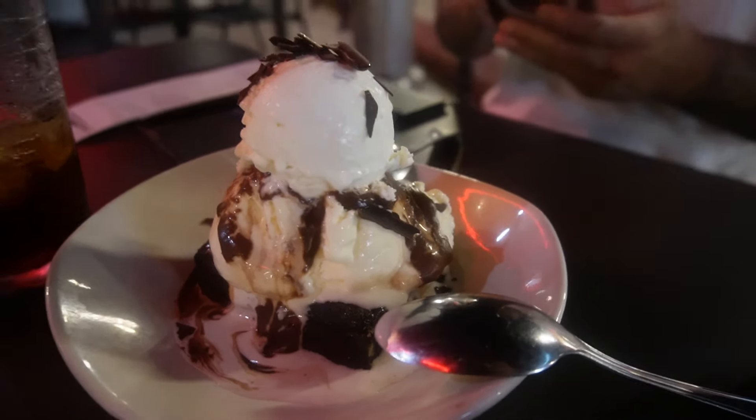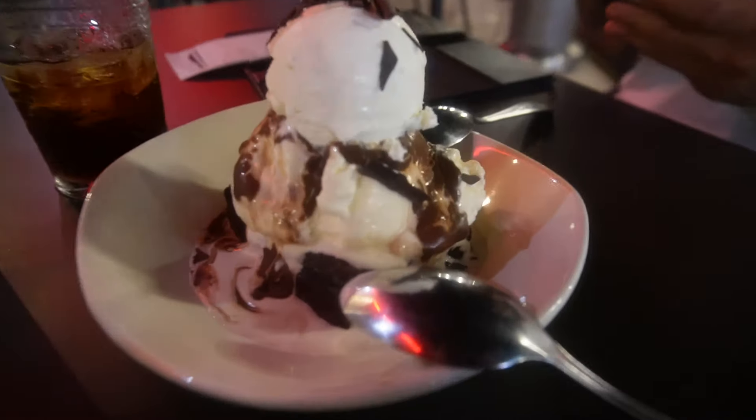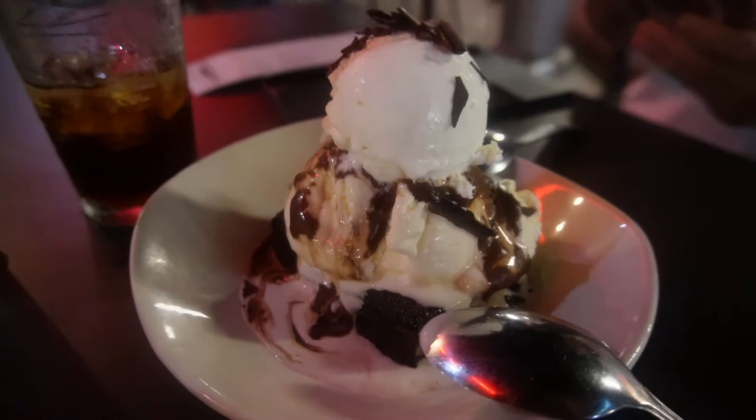Mo said how the hell are we going to eat here and not get a dessert, so we got a dessert. Brownie with ice cream, whipped cream, and chocolate sauce — it looks so good.